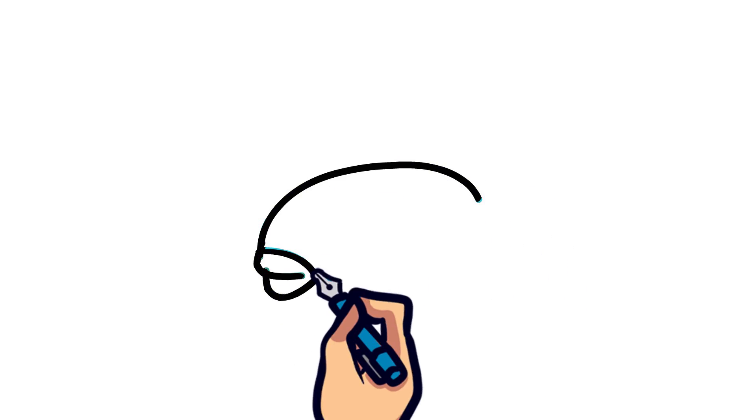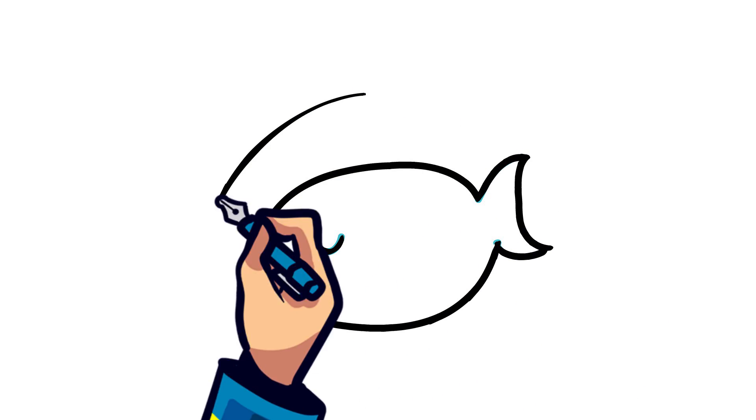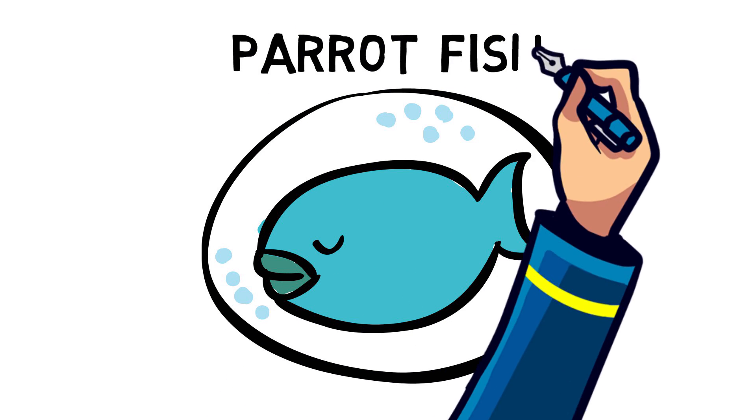Other species of fish will create a makeshift bed or room for themselves when they're getting ready to sleep. The parrot fish will encase itself in a sleeping bag of mucus in order to protect itself, while others might snuggle in between coral as protection from predators or drifting away.